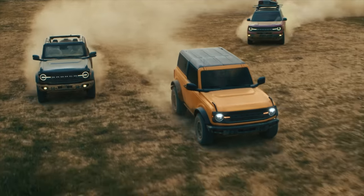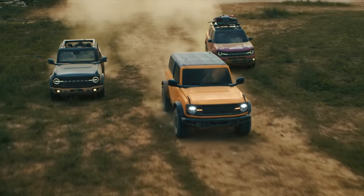The Bronco starts at roughly $40,000 in the Canadian market.